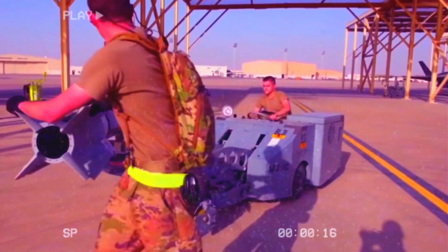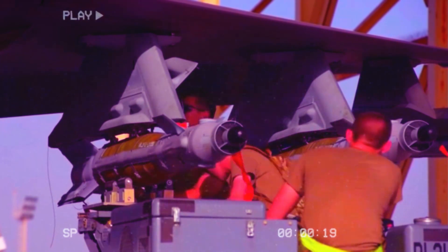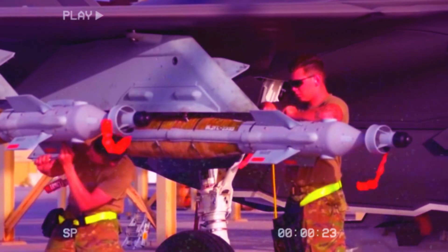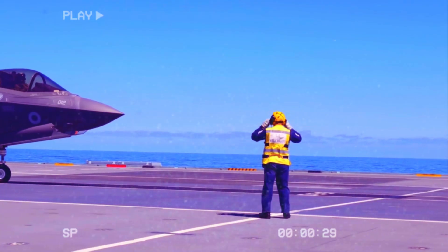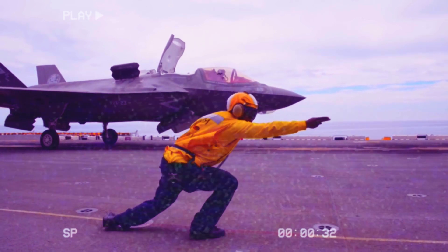The F-35's survivability is increased by its stealth profile. The aircraft has internal mounts for its weapons to maintain that profile, but it can also be configured in Beast Mode, trading stealth for firepower. In Beast Mode, the aircraft can carry four 500-pound GBU-12 laser-guided bombs on its wings, two GBU-12s in its internal weapons bay, and an AIM-9 air-to-air heat-seeking missile.